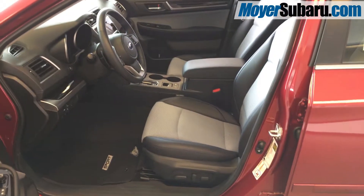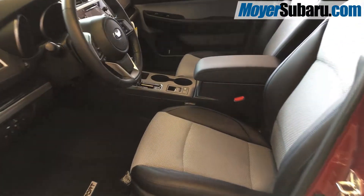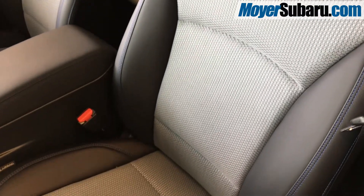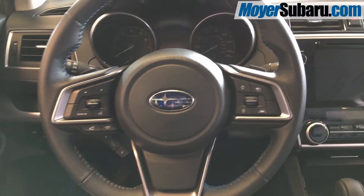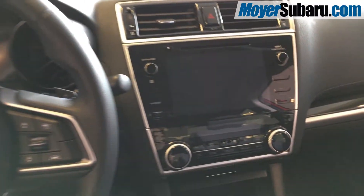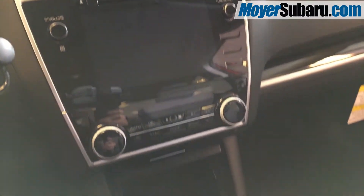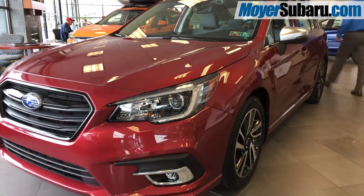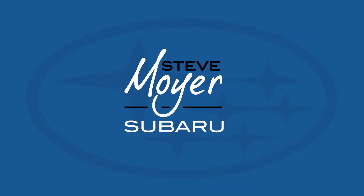Inside, the 2018 Legacy has more interior passenger volume than any other car in its class. It is upholstered with a mix of black leather and gray cloth with blue trim stitching. It comes with Bluetooth hands-free, and the touchscreen is Apple CarPlay and Android Auto capable. It has dual-zone climate control with heated seats, and Subaru Starlink is included. The new 2018 Subaru Legacy Sport is more than a sedan — it's a Subaru. Come test drive the new Legacy today.